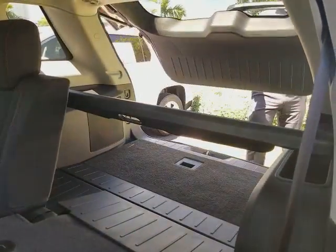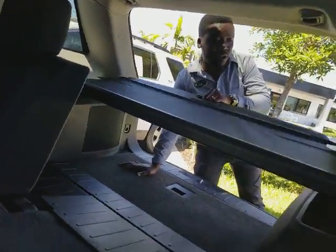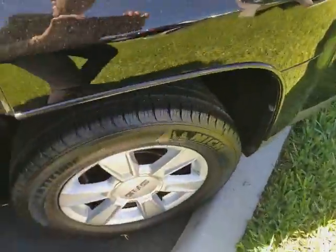I'll just open up the hatch to show you how much room you have back here. This vehicle is also equipped with the tunnel cover — you have the cover for privacy, as you can see.